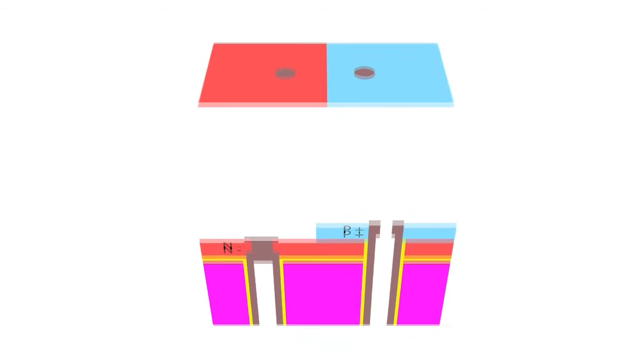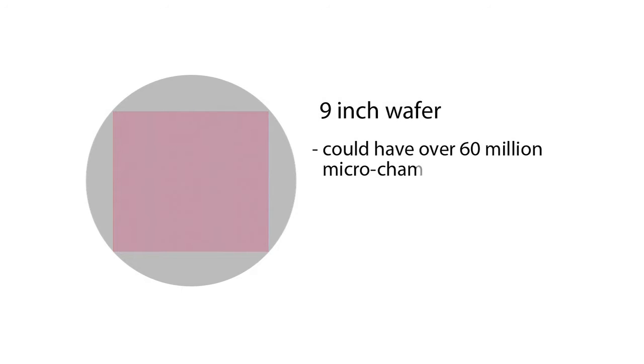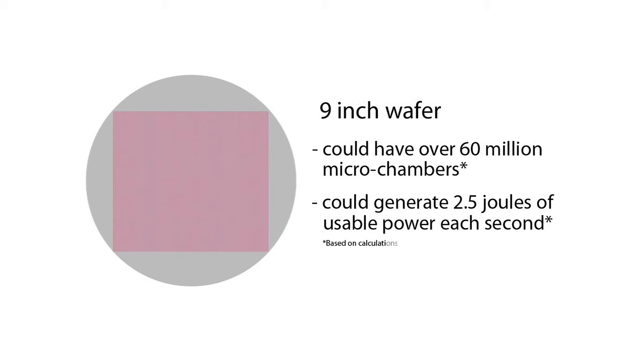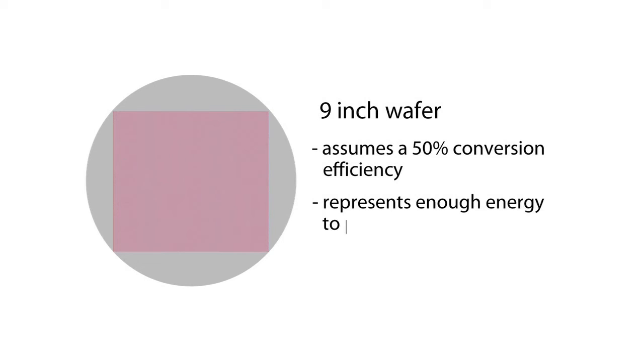Because the cells are so small, millions of them can be placed in close proximity, much like solar cell arrays. In theory, a 9-inch wafer could have over 60 million microchambers capable of providing sufficient hydrogen to generate approximately 2.5 joules of usable electric power each second when placed in simple seawater. This assumes a 50 percent conversion efficiency and represents enough electrical energy to power a fluorescent light bulb for 12 hours a day.